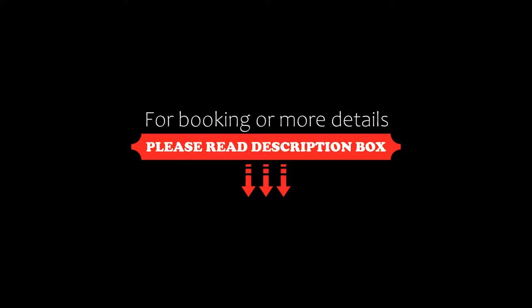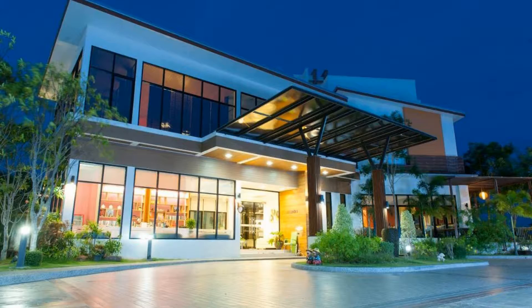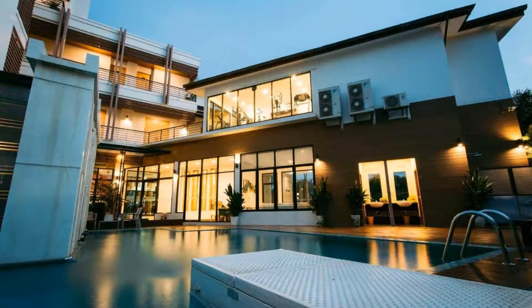So friends, we will meet again in a new video with a new property. Be safe and be happy.